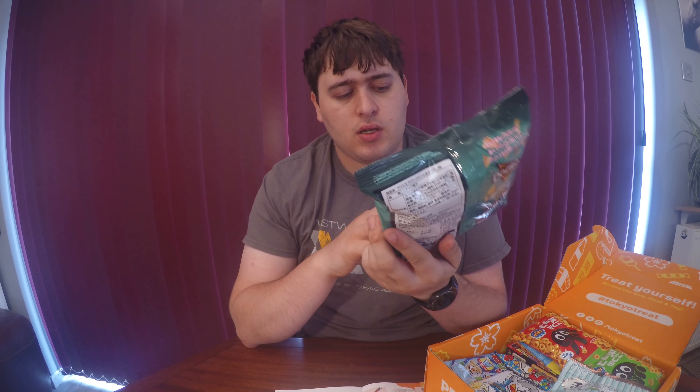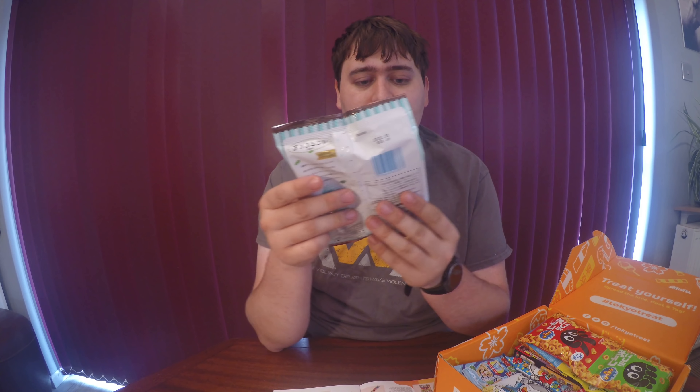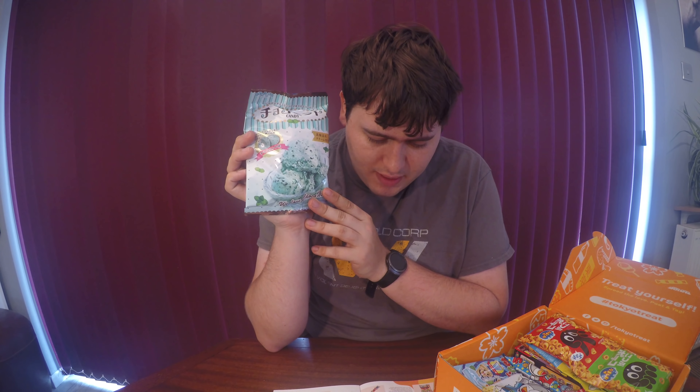These Doritos look like sour cream and onion flavoured. Like last month, this seems like an item you could probably get elsewhere — I know we can get this kind of thing in Pringles in the UK, although I don't think I've seen sour cream and onion Doritos specifically, so that would be interesting to try. It might be a unique flavour for Japan, although it seems like a common flavour. This one's from our premium box.